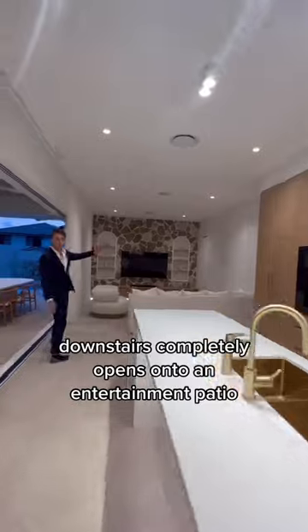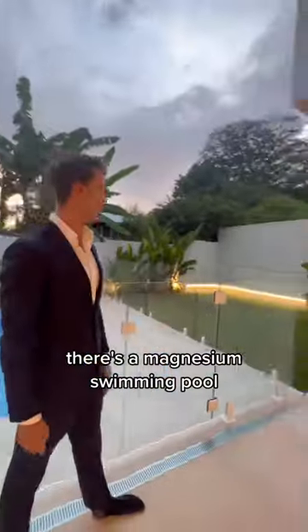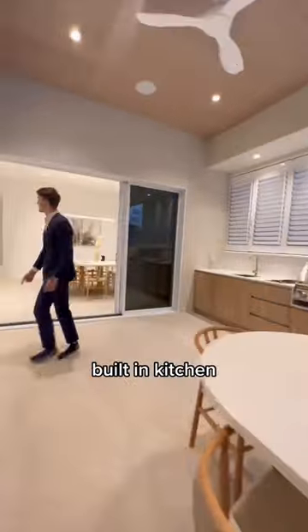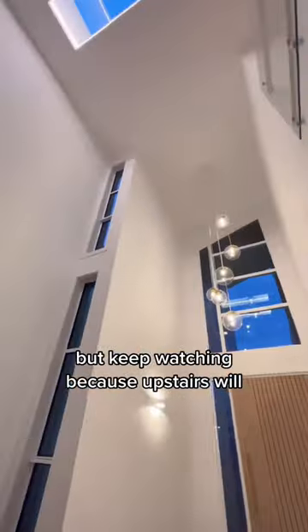This is a great floor plan. Downstairs completely opens onto an entertainment patio. There's a magnesium swimming pool, grassy courtyard, built-in kitchen, and a full bathroom downstairs. But keep watching because upstairs will blow your mind.